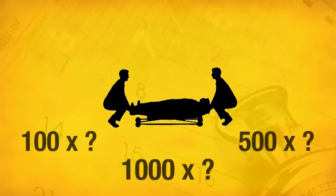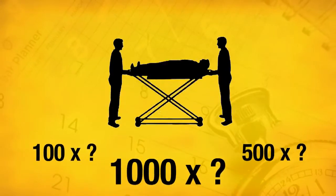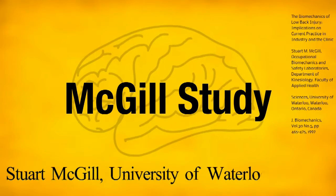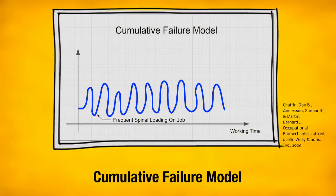You lift patients every day, week after week, month after month, often for years. The effects of this recurrent strain on your body have been studied by Stuart McGill at the Canadian University. Here's an illustration of the recurrent strain in your daily work.